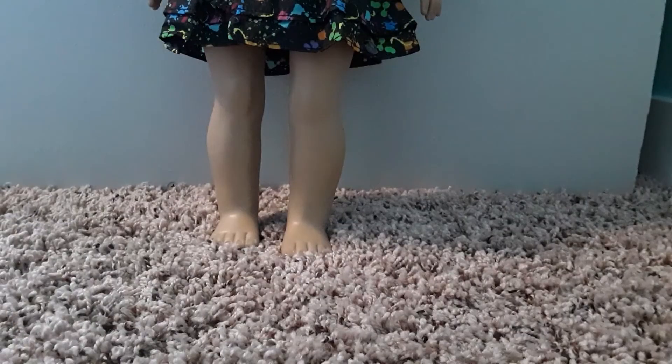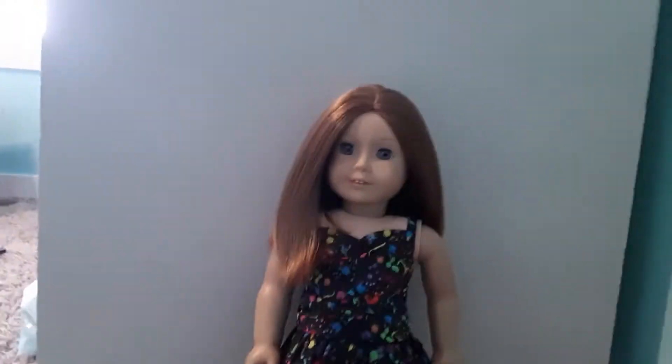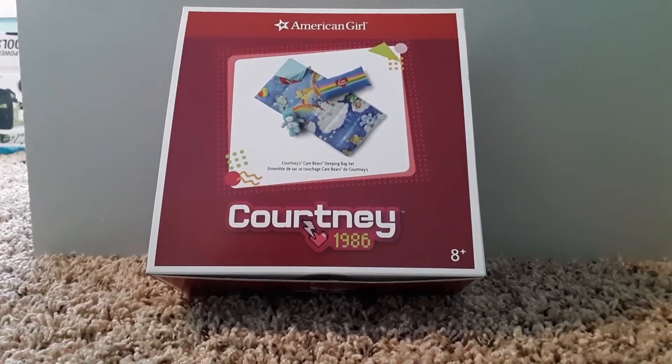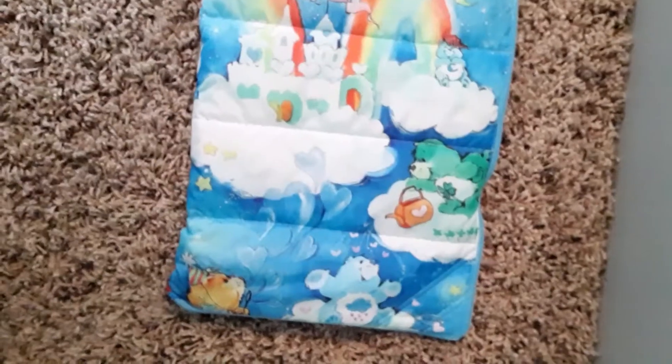I also got Courtney's Splatter Print dress — look how cute it is, and it looks really good on Emily. The last thing I got was Courtney's Care Bear Sleeping Bag Set.